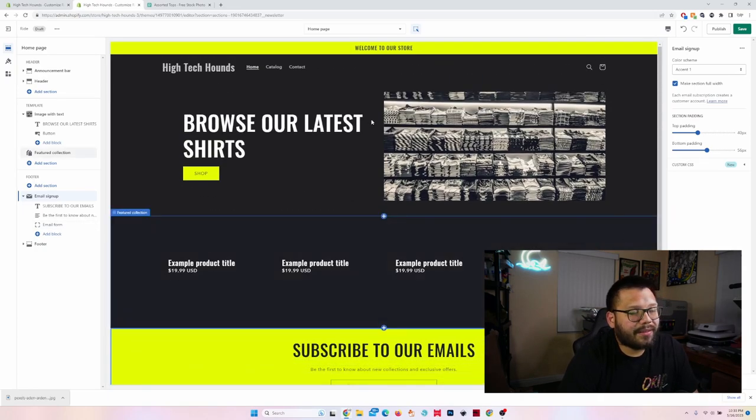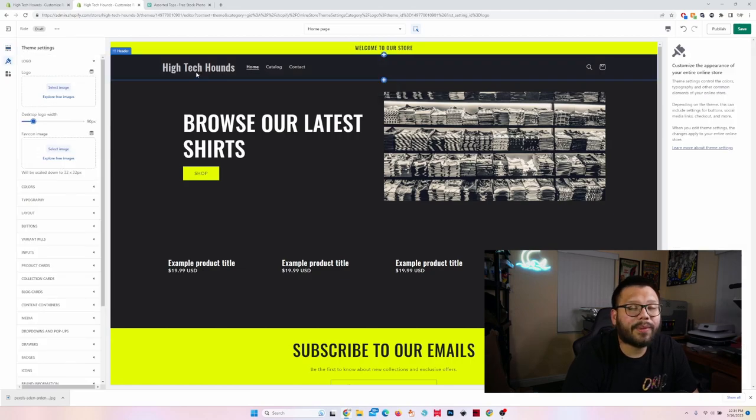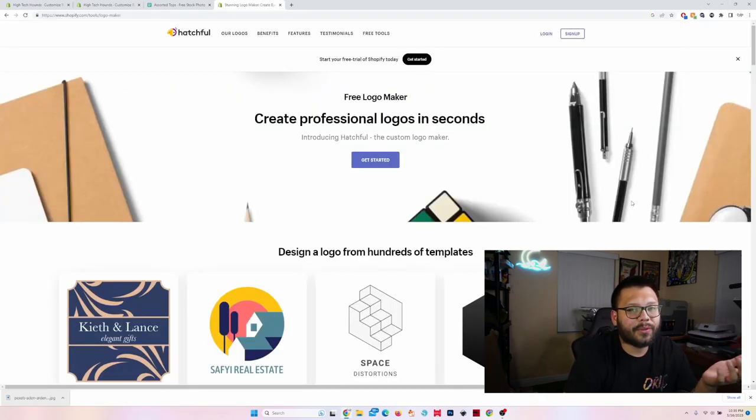I'm not going to do too much. Up here, let's remove the 'High-Tech Hounds' text because this is not going to be that store — we're going to replace it with an actual logo. If you don't have a logo, it's pretty easy to create one. Let's run over to Hatchful, which is pretty much Shopify's logo maker — it's totally free and makes some basic logos. There are also other options: custom-created logos on Fiverr or Upwork, AI tools like Midjourney, or websites like Canva or Vexels.